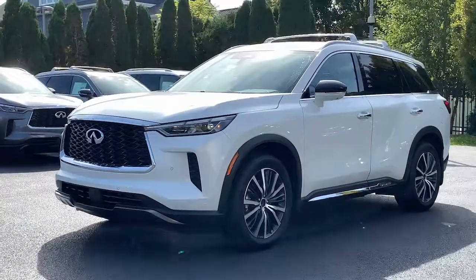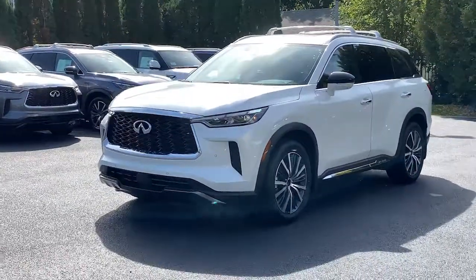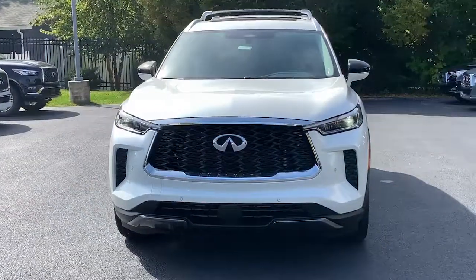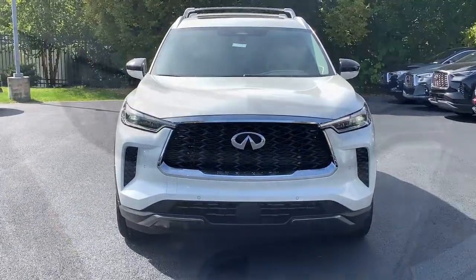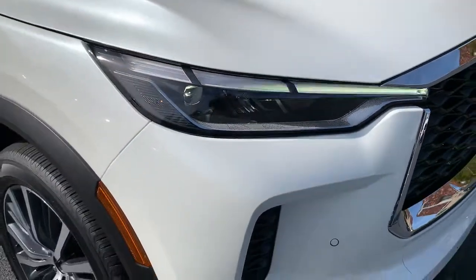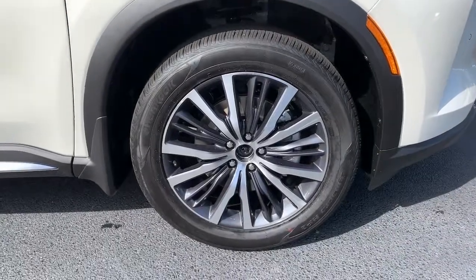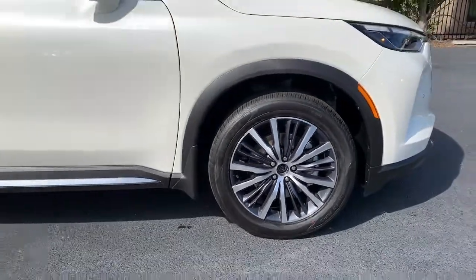You're gonna love the 2023 Infiniti QX60. Enjoy every adventure to the fullest in this safe and luxurious QX60. From its driver assist tech, to its soothingly peaceful cabin, to its flexible cargo space and powerful performance, this premium SUV makes travel a delight.